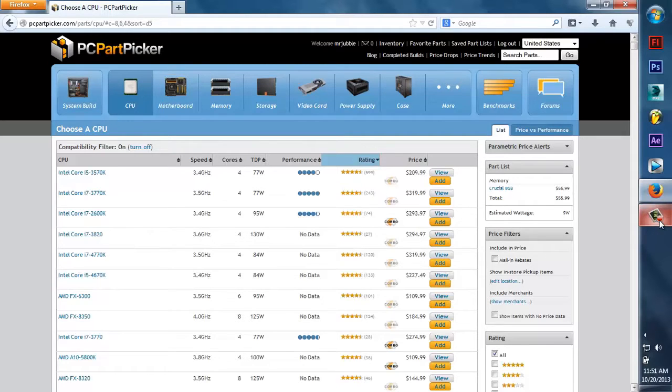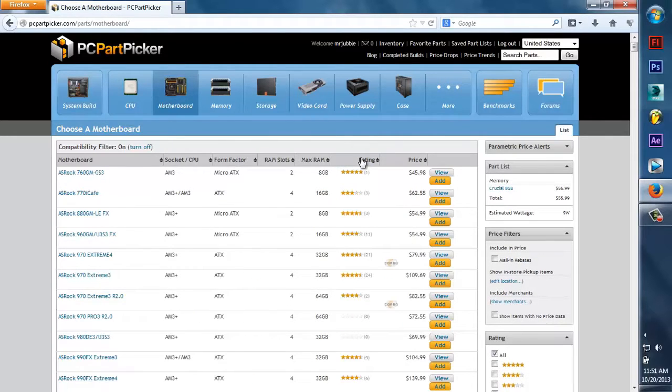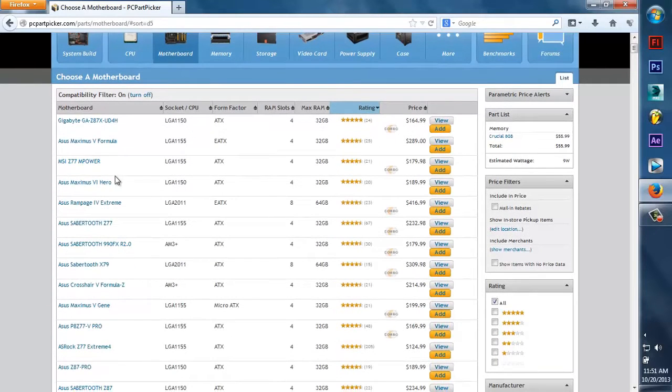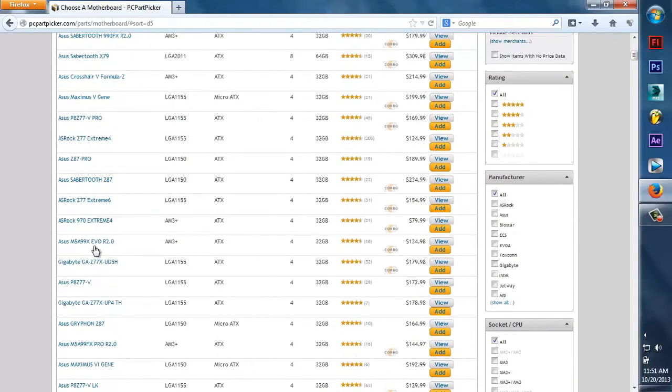Now our motherboard — it's not important at all for editing, though it is important to the computer overall. You could just choose anything. I'll just choose the highest-rated motherboard, the Z87 Black. Anything like this one is great — I personally have this one.